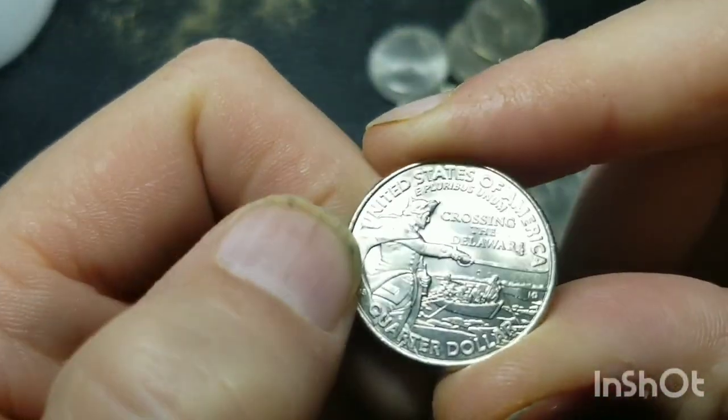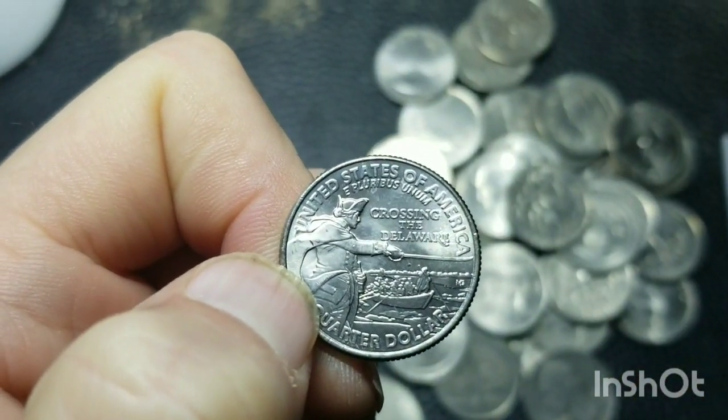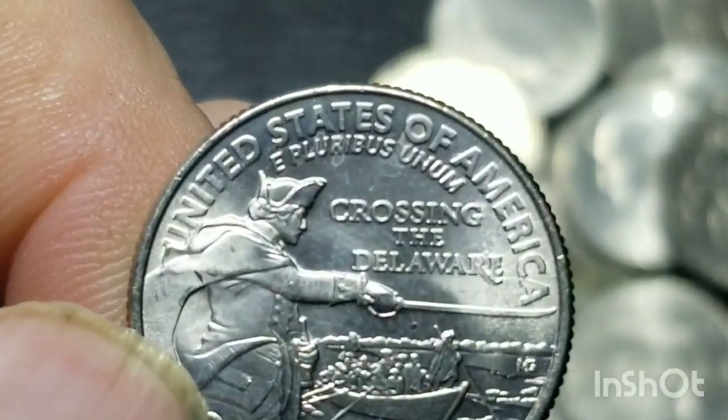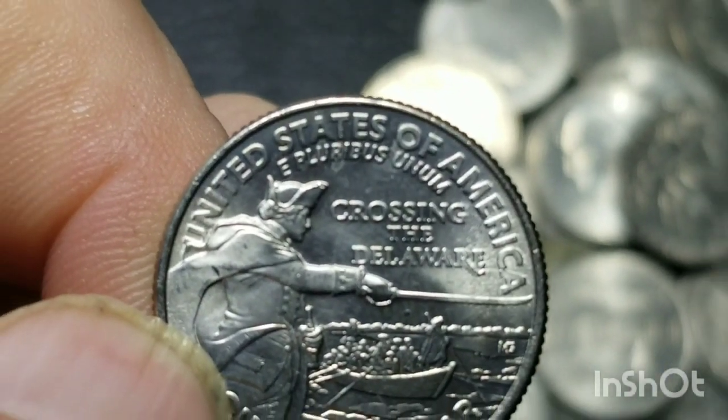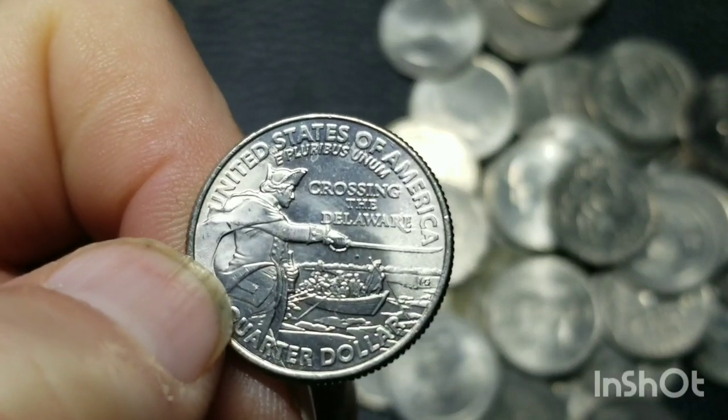There's another one, and this might be an error — let's see. And it is an error! I'll tell you why it's an error.